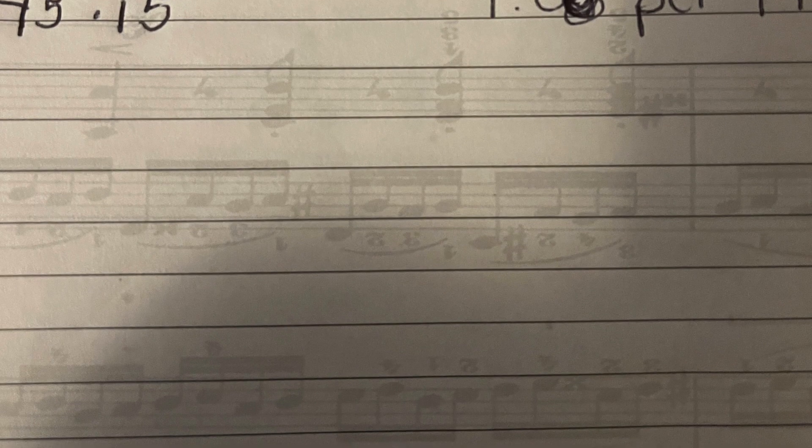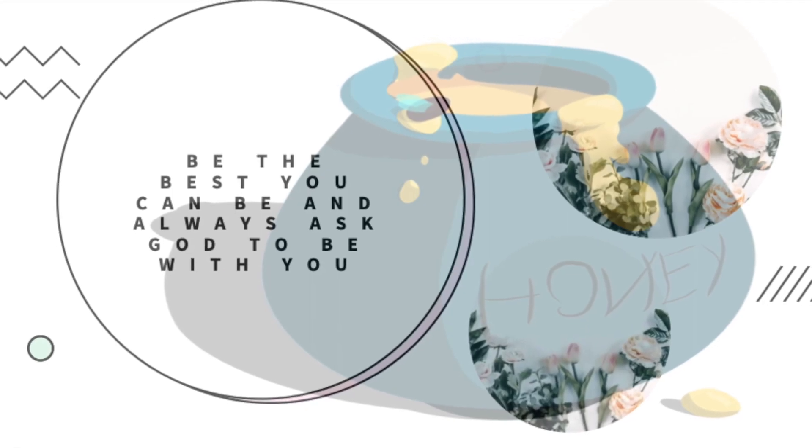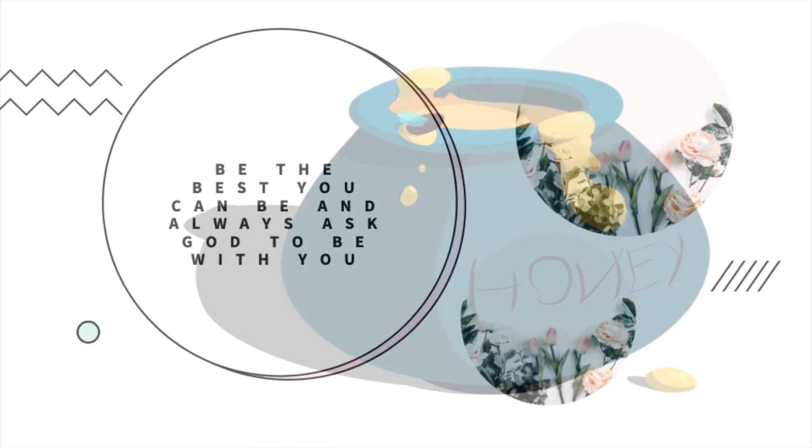It's a little bit more than Dollar Tree, but I'm okay with that. Thank you for stopping by, and always remember: be the best you can be and always ask God to be with you.